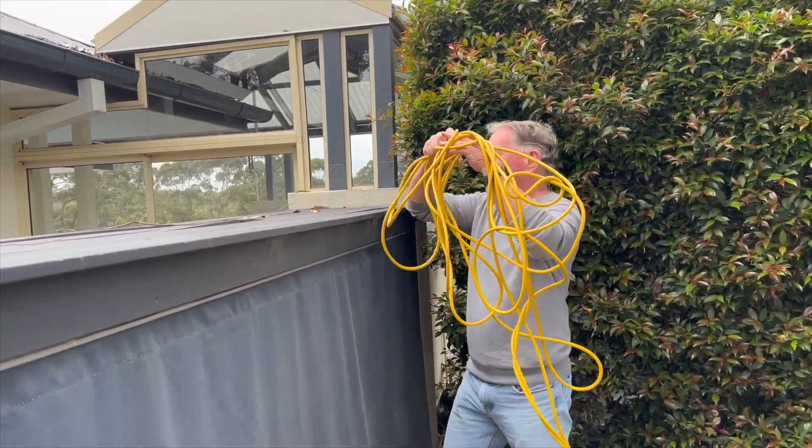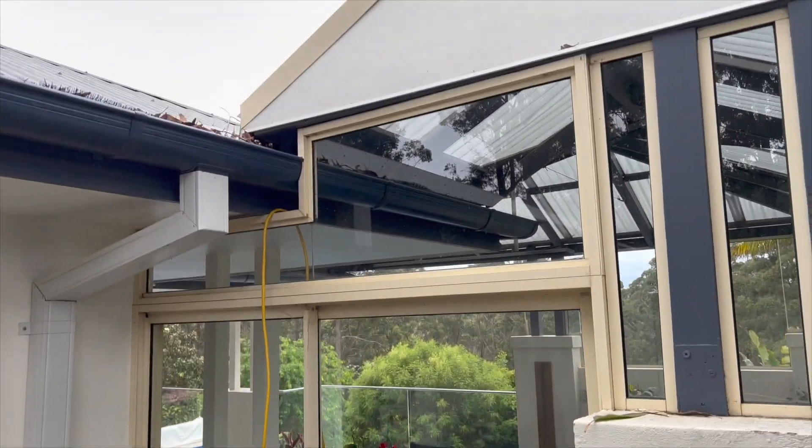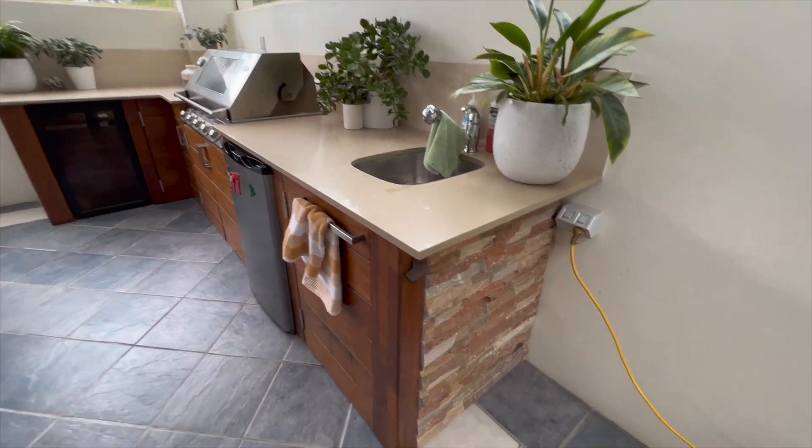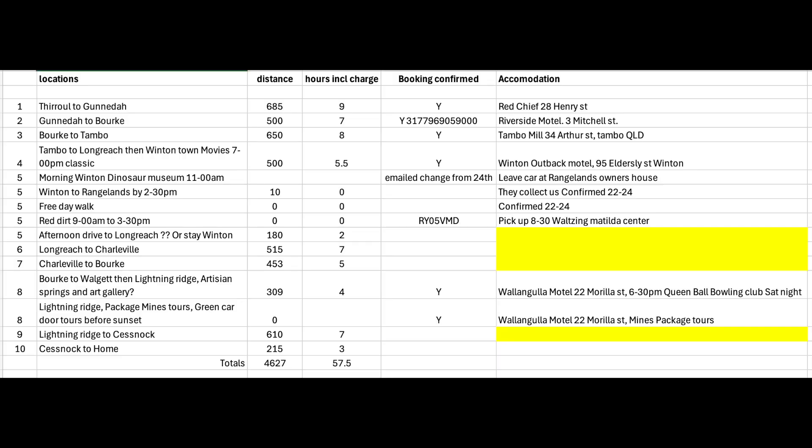There isn't a Tesla charger at the Ridge Retreat but the owners very kindly allowed me to plug the Tesla into their 240 volt outlet in their barbecue area. I bought an extension cord just for that purpose. I've also prepared a spreadsheet showing each day the driving and the distance.